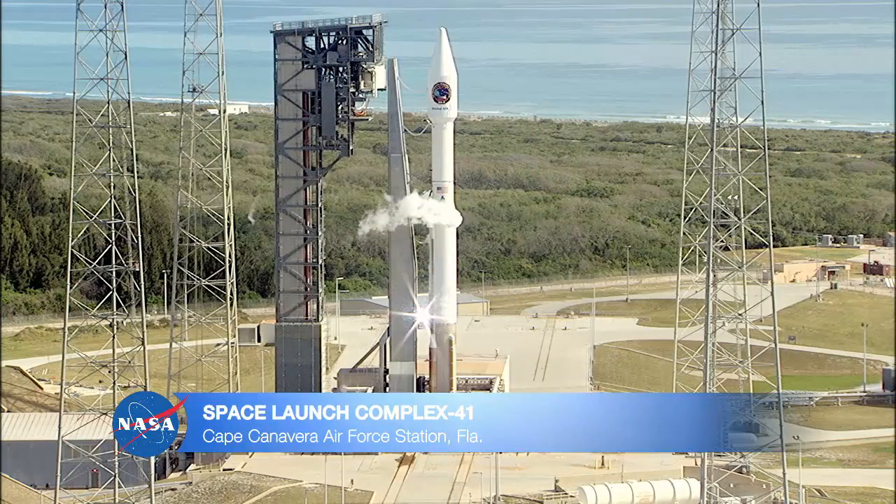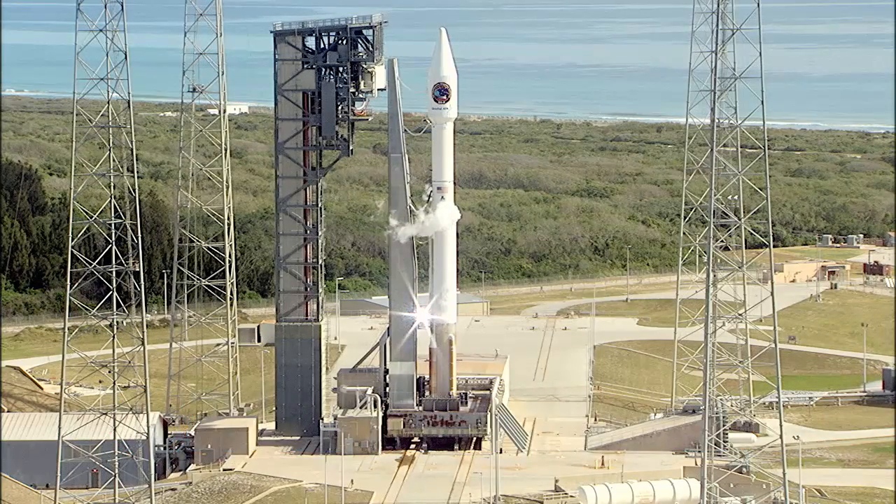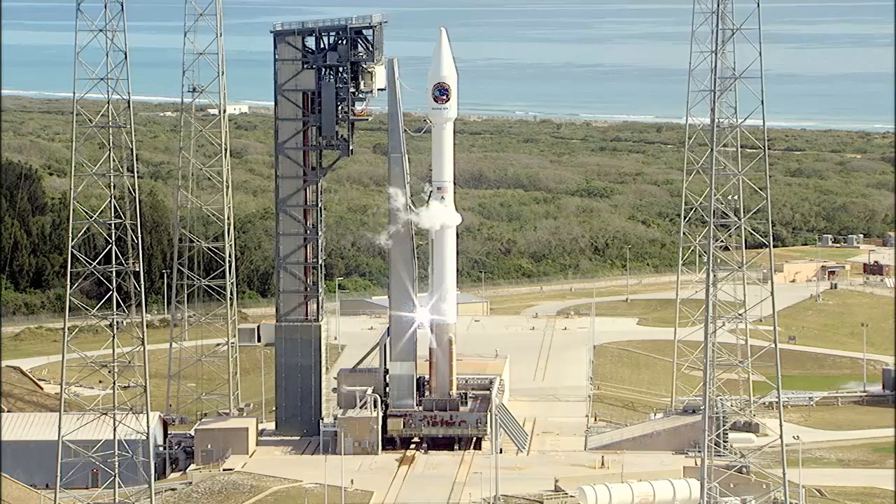All of the countdown activities are continuing ahead on schedule for our 11:11 a.m. liftoff. At T-minus 38 minutes, 8 seconds and counting, this is Atlas Launch Control.